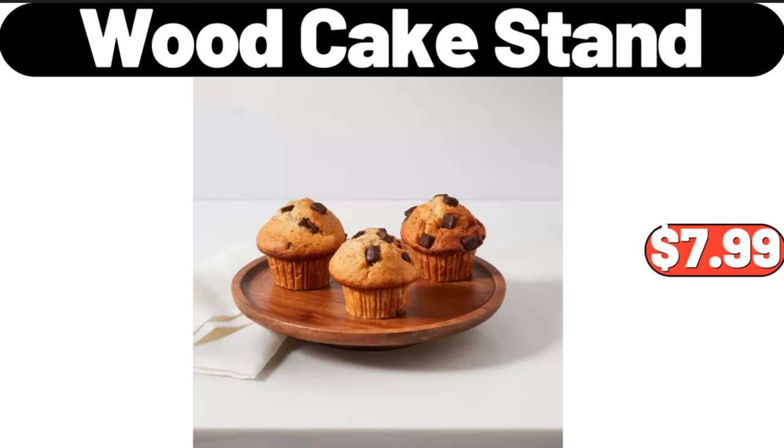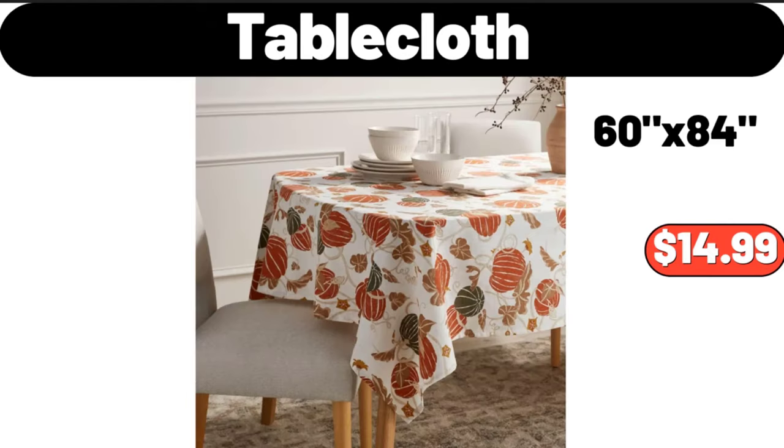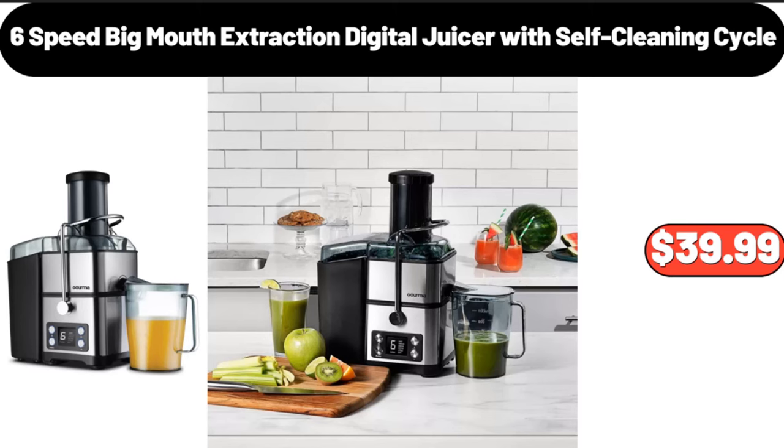Wood cake stand, $7.99. Tablecloth, $14.99. 6-speed big mouth extraction digital juicer with self-cleaning cycle, $39.99.